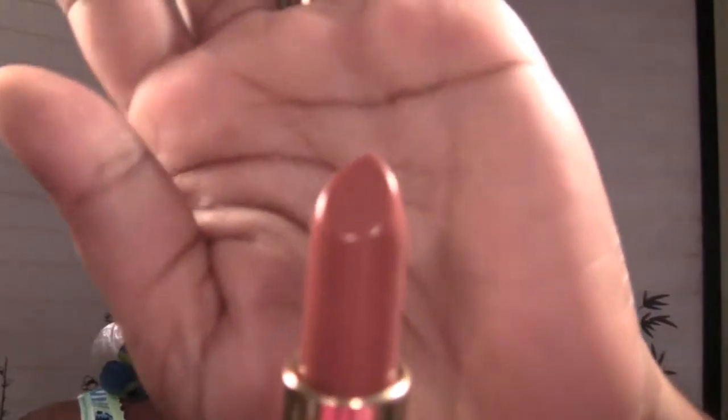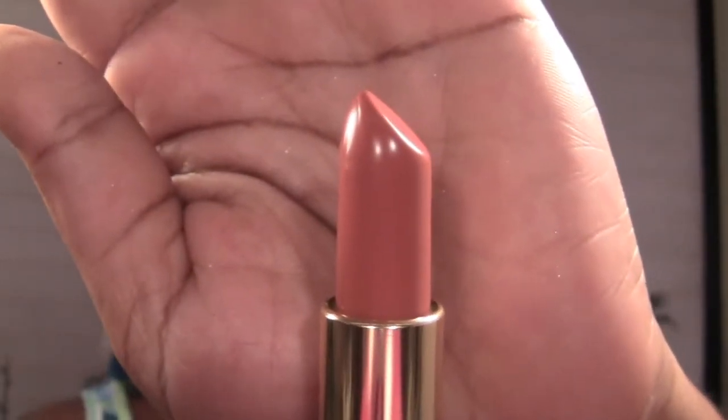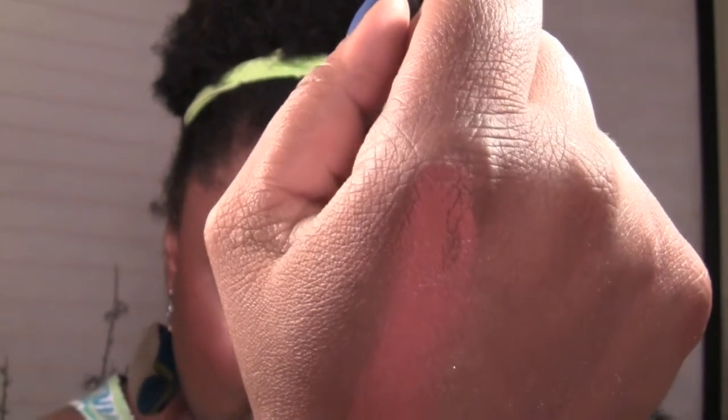Next is number 240, Sandalwood Beige — looks like they were clearing out all their browns. It's a cream finish, a nice pretty beige color. Very very pretty — and that is Sandalwood Beige.